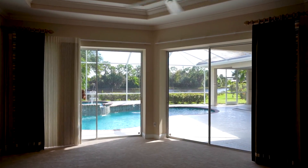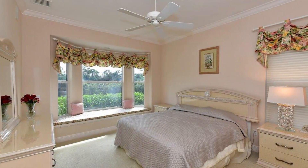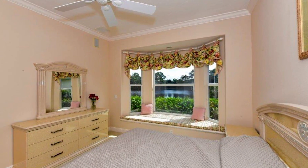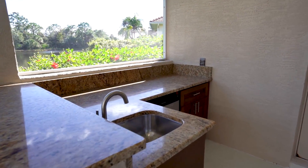The elegant master suite overlooks the solar pool, spa, and lake. The fourth bedroom is en-suite and would make a perfect second master or in-law suite with bay window seat and pool bath. The new outdoor kitchen is great for entertaining.